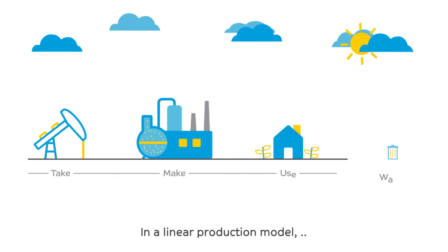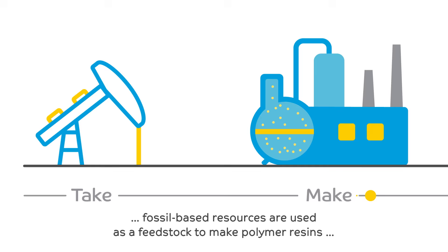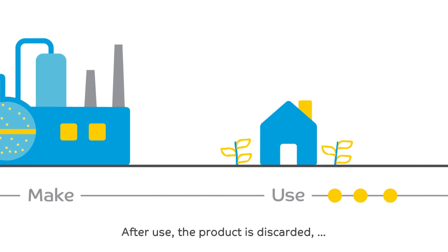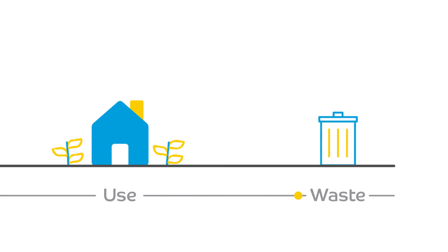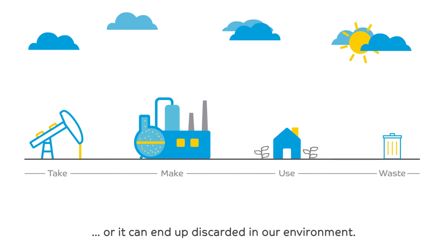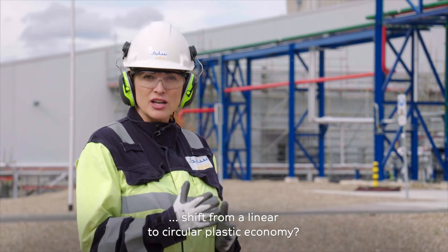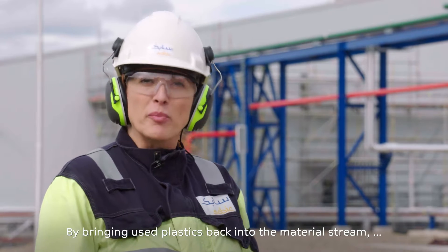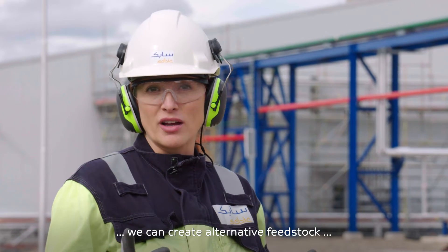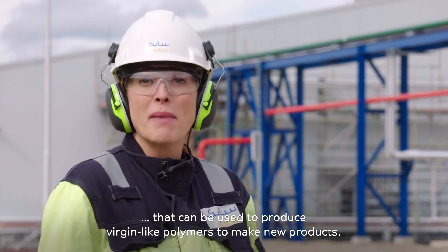In a linear production model, fossil-based resources are used as feedstock to make polymer resins, which are then used in consumer products we know today. After use, the product is discarded — often incinerated and used for energy recovery, or it can end up discarded in our environment. But what if we could shift from a linear to a circular plastic economy? By bringing used plastics back into the material stream, we can create alternative feedstock that can then be used to produce virgin-like polymers to make new products.